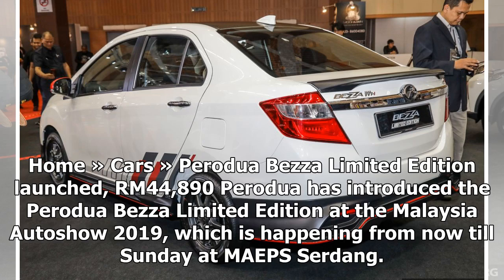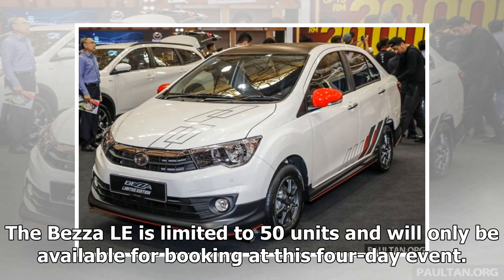Perodua has introduced the Perodua Beza Limited Edition at the Malaysia Auto Show 2019, which is happening from now till Sunday at MAPS Erdang. The Beza Limited Edition is limited to 50 units and will only be available for booking at this 4-day event.